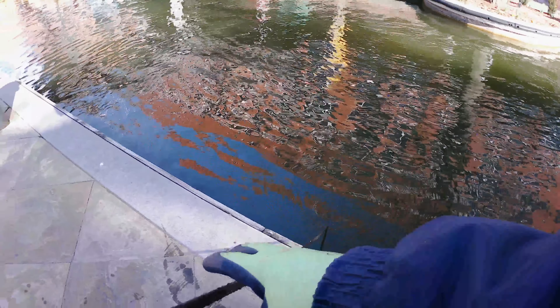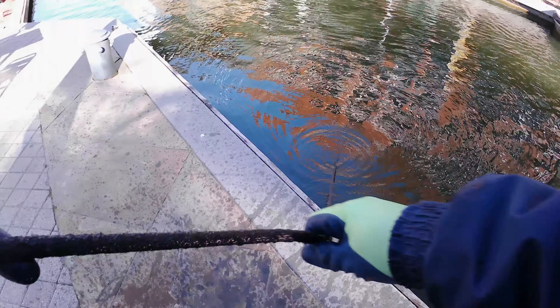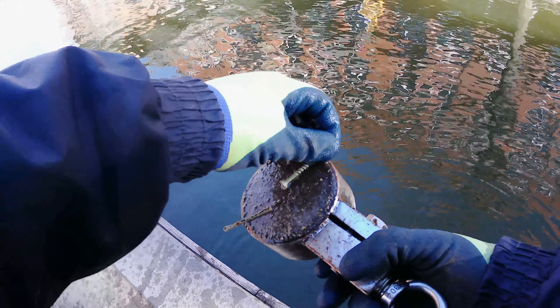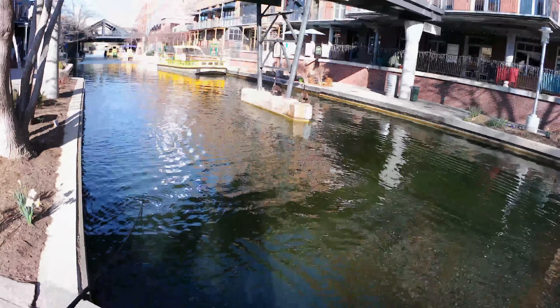It looks like we are dragging something — maybe a buggy? There's something here, a cotter pin or a hairpin and a screw; it looks like new. Kind of getting under this bridge — it's the Sandridge Bridge, the walkway.